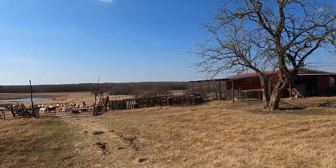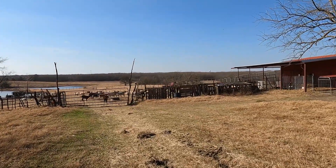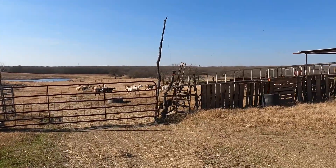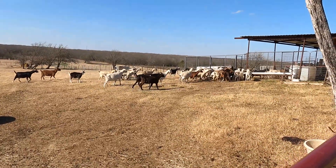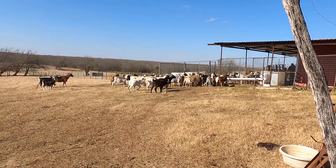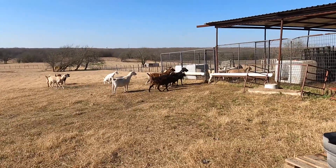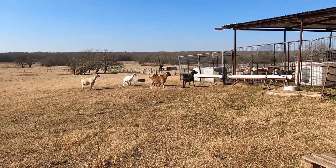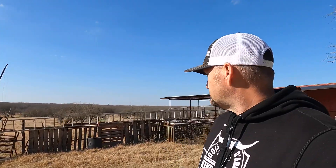We're about to give these does a little bit of grain - you can see Joe's going out now. He's going to catch them and we're going to get these does in our working pens. We are going to get all of our shots ready and I'll show you guys that process. Our working pens are right over here - I'll show you that setup.